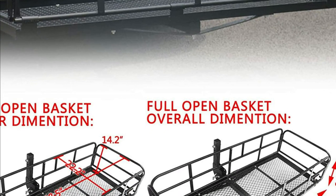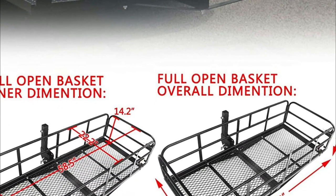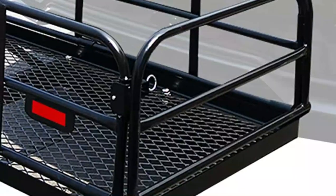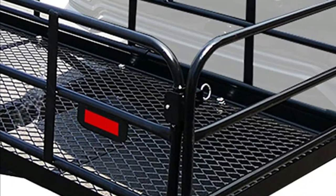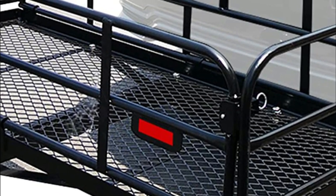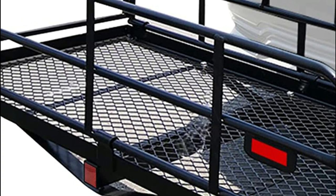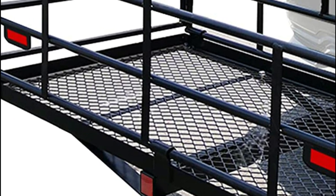It attaches to your vehicle's crossbars and can be mounted easily. Made of steel construction, the side rails and bars help to keep your belongings in place, and there are plenty of tie-down points. This is a great choice for long trips with friends or a large group.